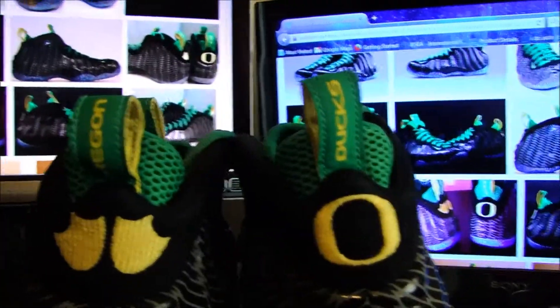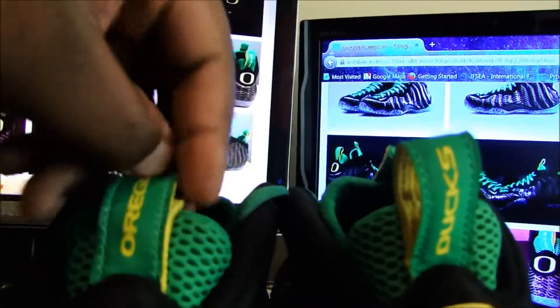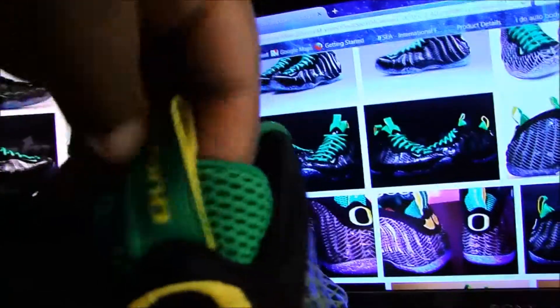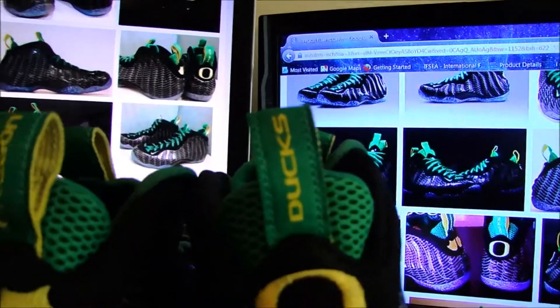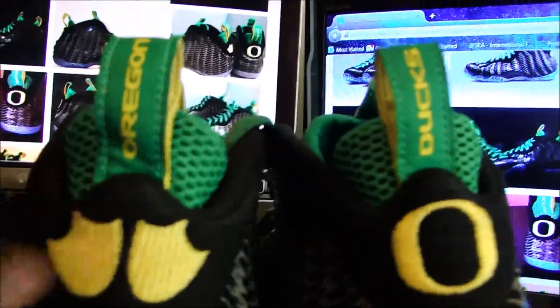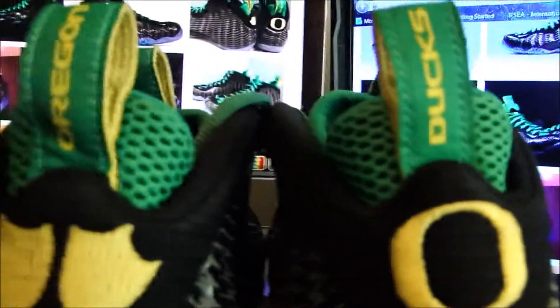You also have the duck feet and the O for Oregon. On the tongue — well, the heel tab says Oregon, and then on this side it says Ducks. And all of that is stitched in — it's embroidered, not just placed on there where it would rub off.